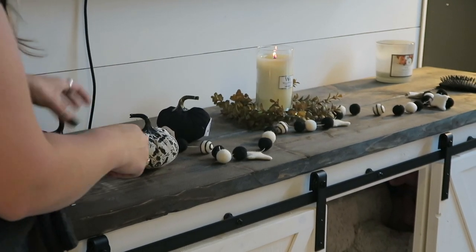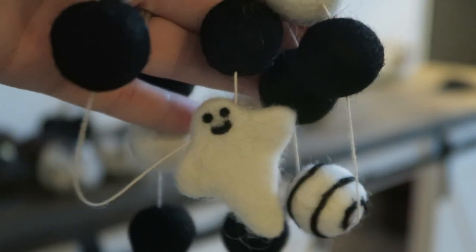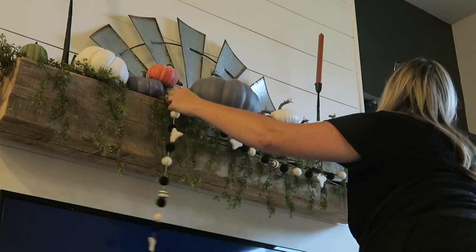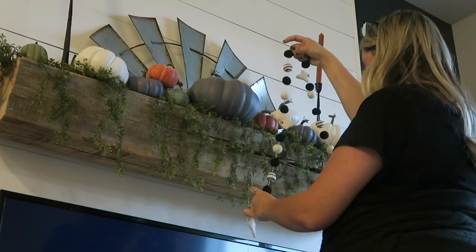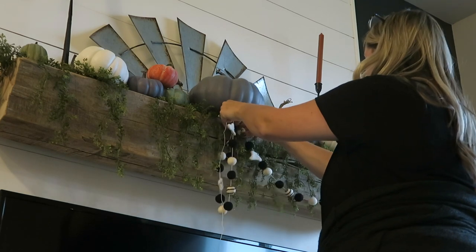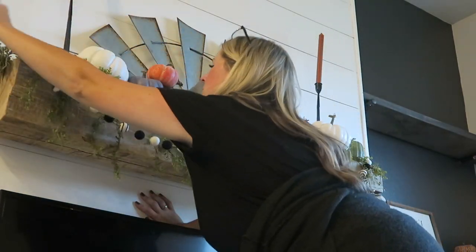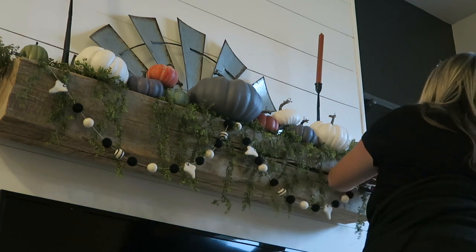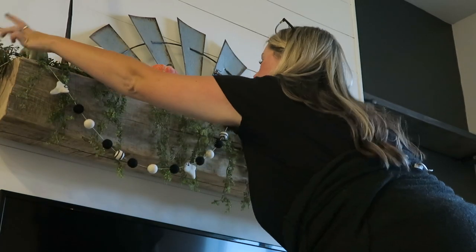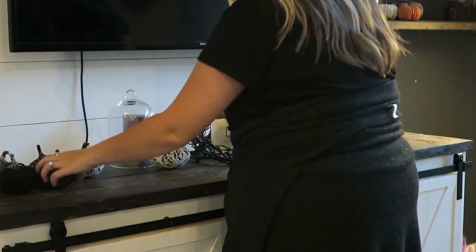The first thing I like to do when decorating is set out all of my decorations in one place so I can visualize them. This little ghost garland is one of my favorites that I picked up this year on Amazon — I'll have it linked down below. It definitely gives me Nightmare Before Christmas vibes with the twirly little balls and the ghosts. I put it up on the mantle because I thought it was a perfect spot. Then I got to work laying out the media center display.